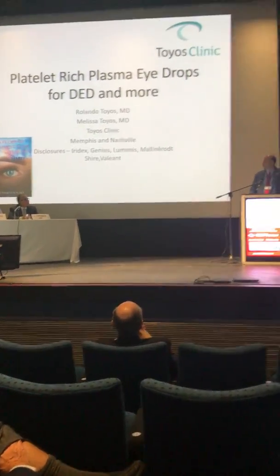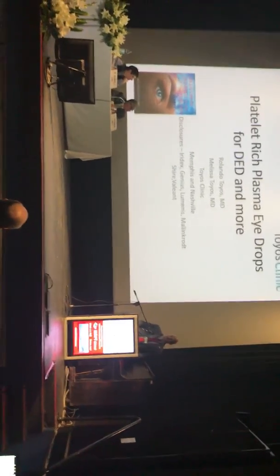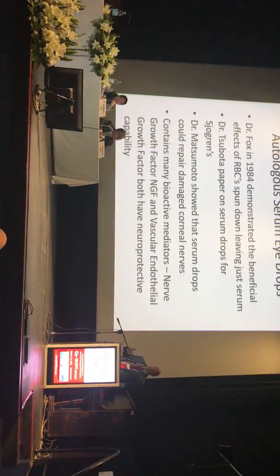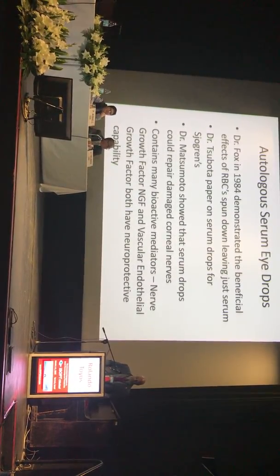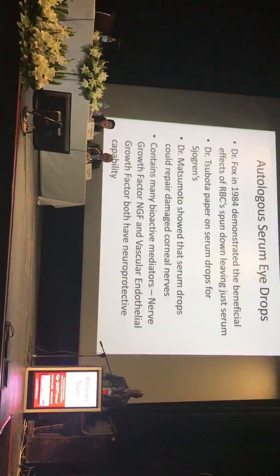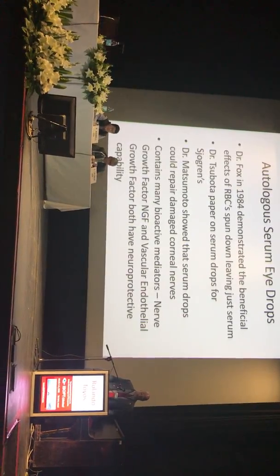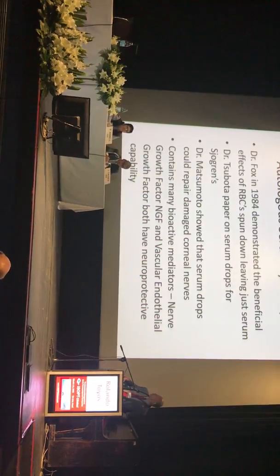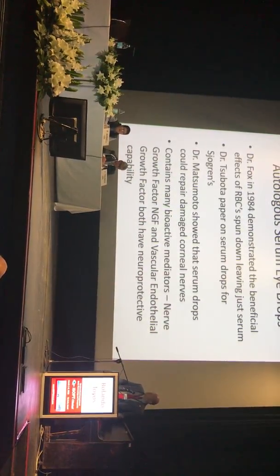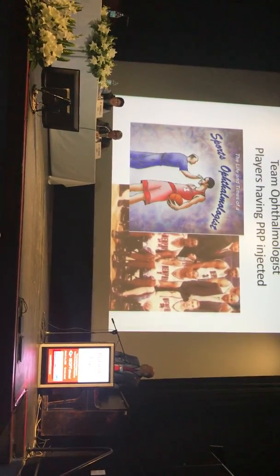Platelet-rich plasma is a hot topic in medicine right now, and we're going to talk about how we can use it for dry eye disease and other applications. We've all heard about autologous serum since 1984 — we've been doing it for years. Dr. Fox demonstrated the beneficial effects of RBCs spun down leaving just serum, Dr. Savota showed serum drops for Sjögren's, and Dr. Matsumoto showed serum drops could repair damaged corneal nerves. These serum drops contain many bioactive mediators: nerve growth factor and vascular endothelial growth factor that can be neuroprotective.